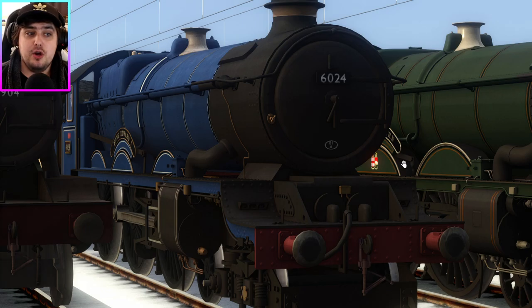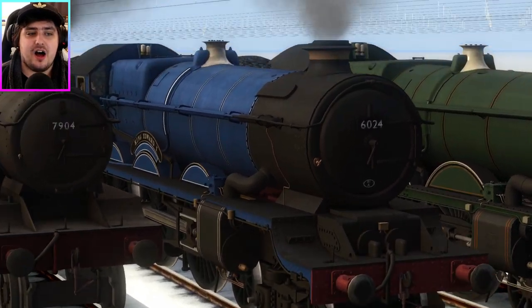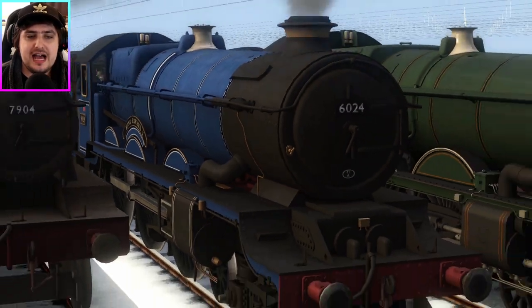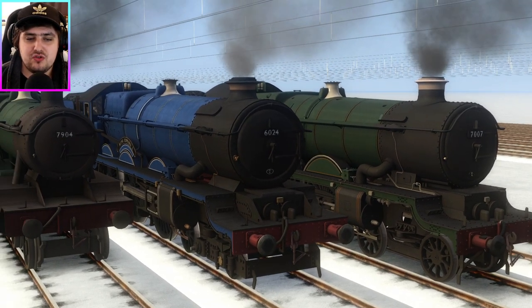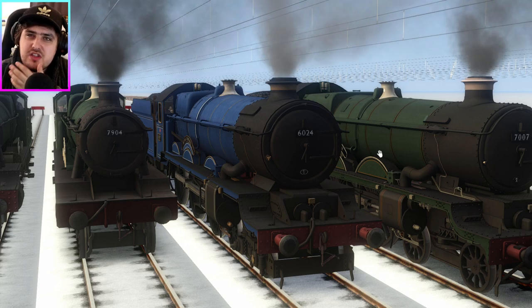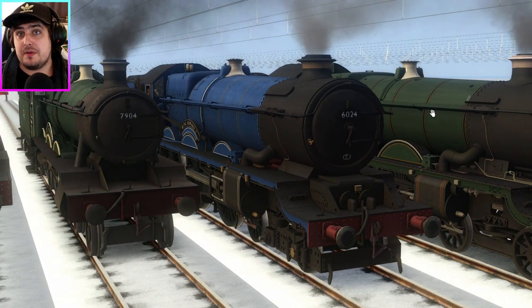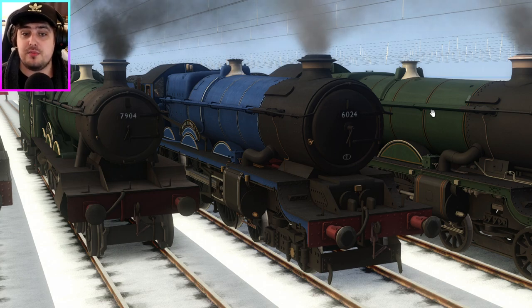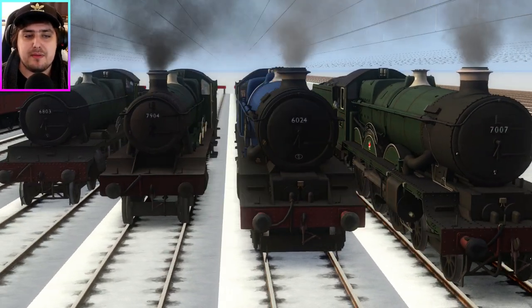In the blue corner, we have one of my favourites — a King's Class. This is King Edward I. I thought it'd be nice to have a blue GWR engine. I think the King Classes were maybe one of the only ones that have been painted blue, but I could be wrong. There could be more GWR locos out there painted blue — let me know in the comments section below. As far as I'm aware, the King's Class are the only GWR engines painted blue.